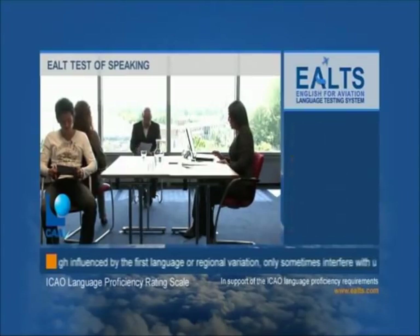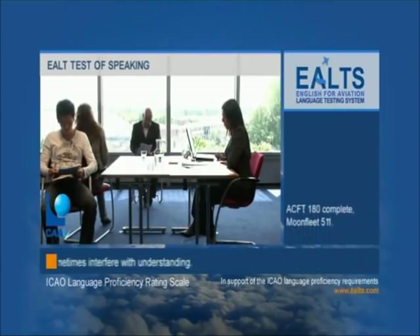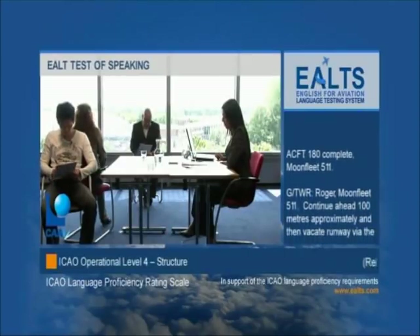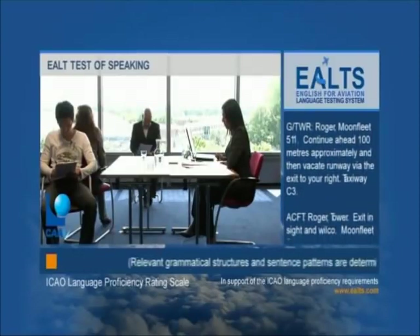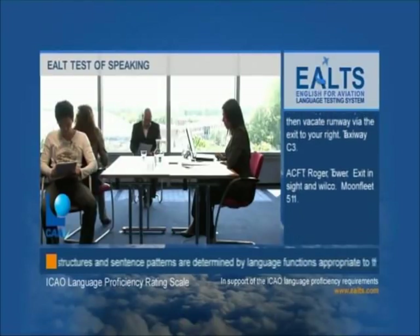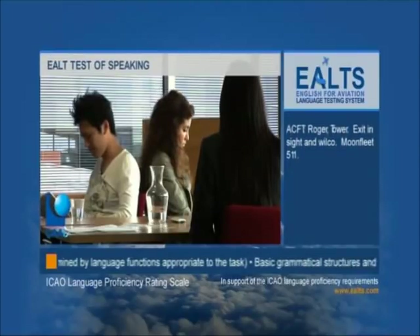The same situation continues. 180 complete, Moonfleet 511. Roger, Moonfleet 511 — continue ahead 100 metres approximately and then vacate runway via the exit to your right, taxiway Charlie 3. Roger Tower, exit in sight, Moonfleet 511.